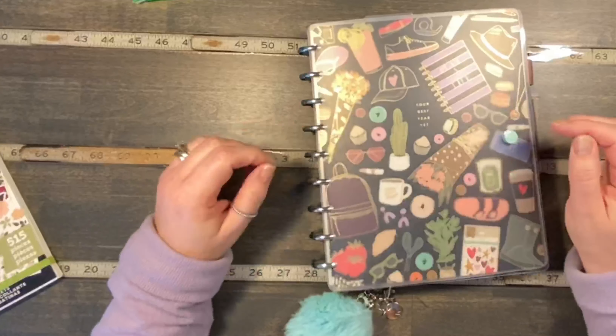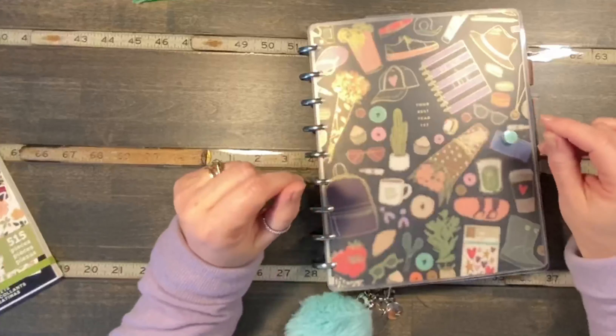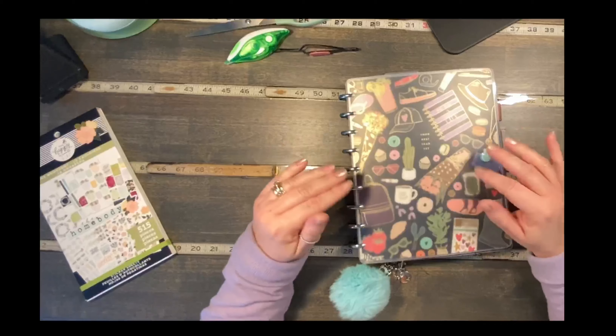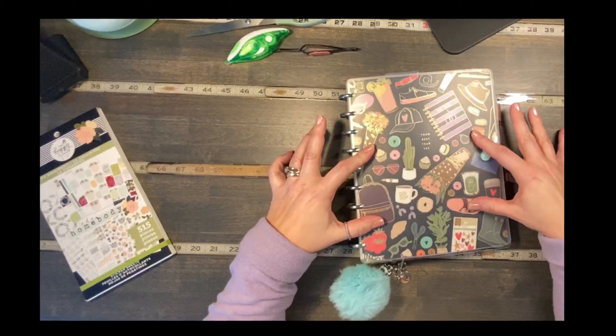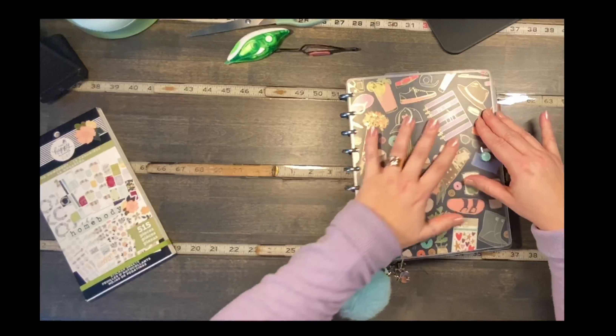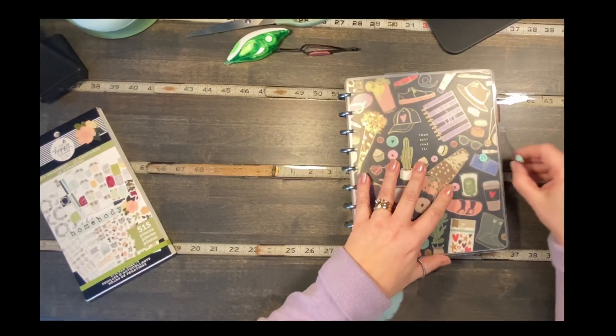It's frosted because when it's away from the planner, it diffuses the color of the planner cover a little bit. But you can actually still see it — if you press down you can really see it. It has a little bit of a texture to it and then it snaps on.